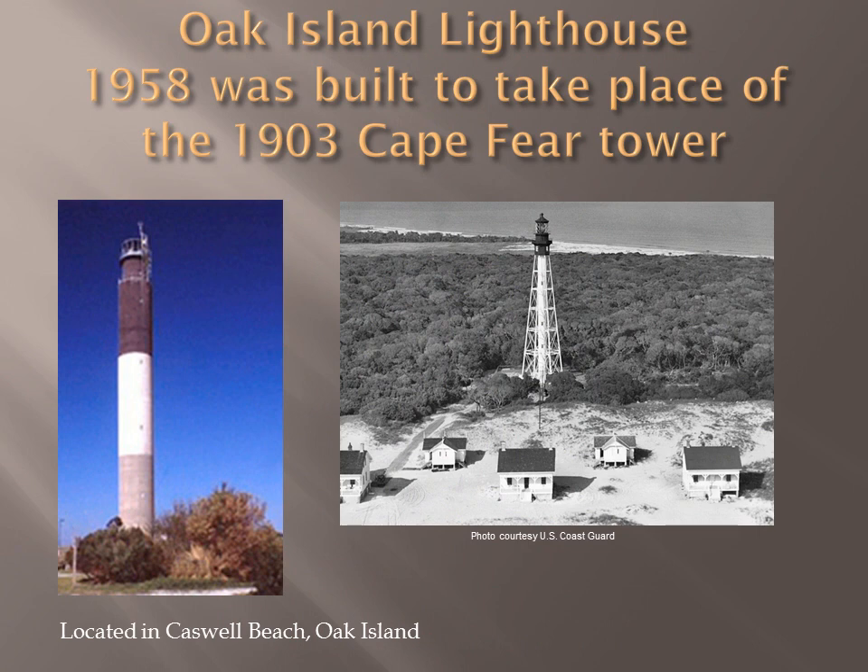Oak Island Lighthouse is our youngest lighthouse. It was built in 1958 to take the place of the Cape Fear Tower, a steel structure built in 1903 on Bald Head Island. It is owned by the town of Caswell Beach. Paint mixed in with cement means it never needs painting. The way to the top is through a series of ladders, which is unusual for a lighthouse. At one time it was the brightest lighthouse in the United States and the second brightest in the world, beat out by a French lighthouse on the English Channel. It is said that Charlie Swan, former keeper of the Cape Fear Light, refused to detonate the explosive to blow up the Cape Fear Tower but agreed to turn on the switch to the Oak Island Lighthouse.